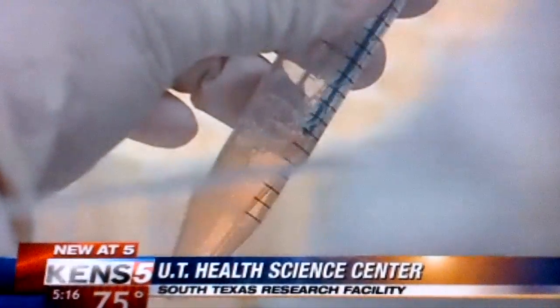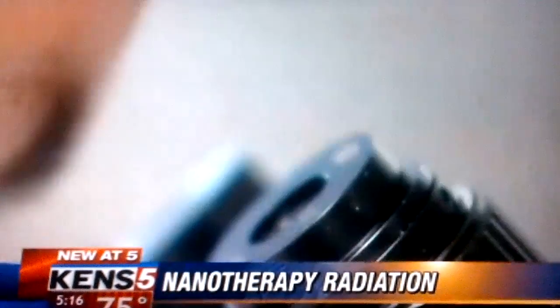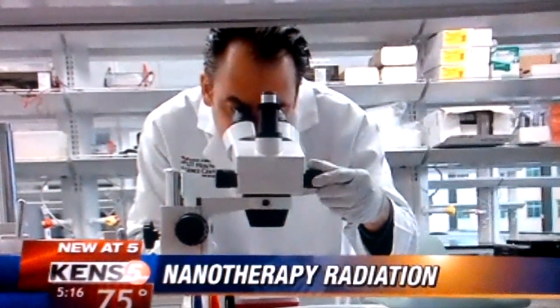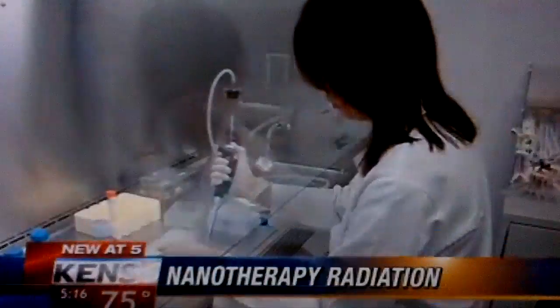Researchers hope to translate their lab-setting theoretical approach to people soon, with a clinical trial possible in just a few months. To treat the cancer without destroying the healthy brain would be a major step forward. It's something that nobody else is doing. We really are doing something really out of the box, and so it's exciting when you can be a part of something like that.